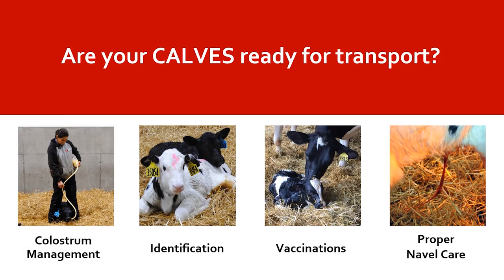Another consideration when preparing calves for transport, especially for long distances out of state to a custom heifer raiser, is making sure their tummies are full — particularly if they won't have access to feed or water during transport. Feed them proper nutrition right before loading, but not less than an hour before transport. If liquid feed is provided less than an hour before loading, there is potential for that feed to curdle in their stomachs and cause digestive issues. Feeding at least an hour or more before transport, along with good colostrum management, proper identification, vaccination, and proper navel care, will help reduce health issues for the newborn calf.